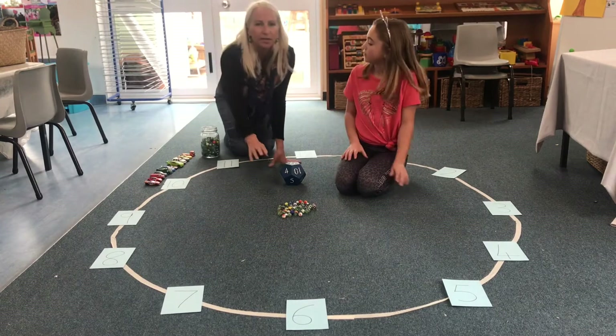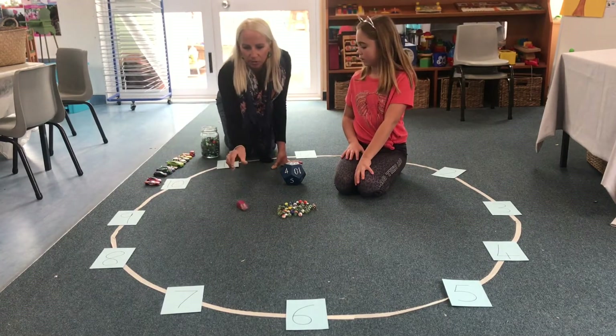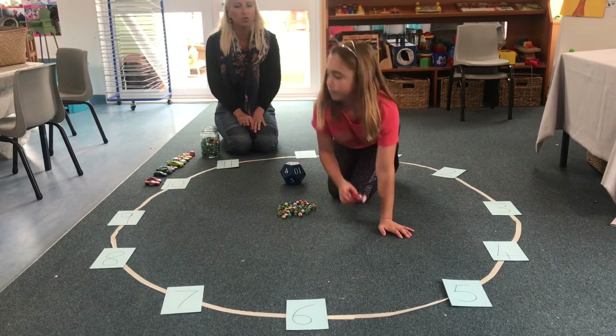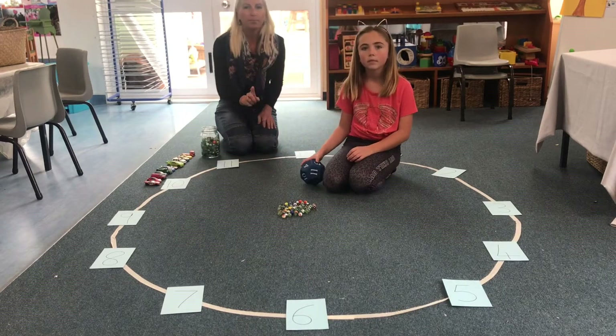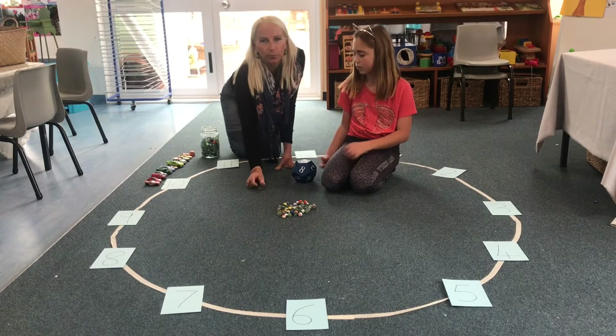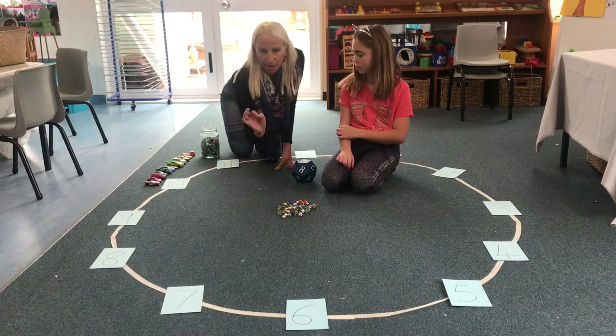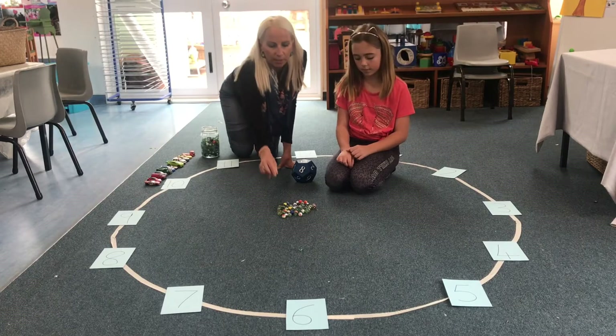If you don't have marbles you can use cars, which you can zoom along the floor to each number, or you can use rocks or little pebbles or anything you have at home. But the marbles are something which you can use your fine motor skills to practice flicking, or you can just roll them along the ground.